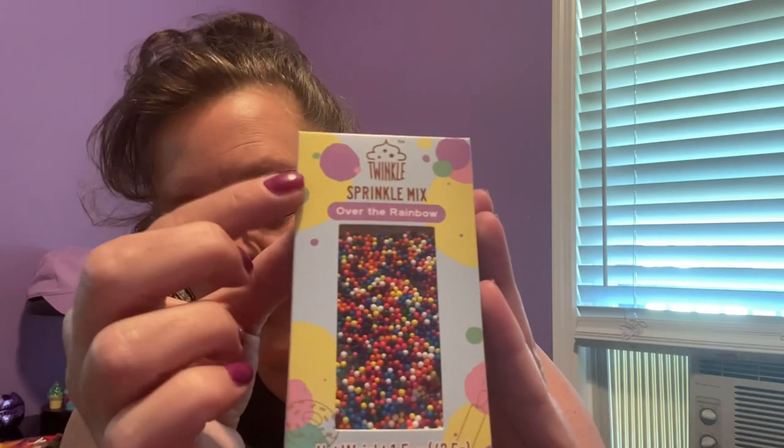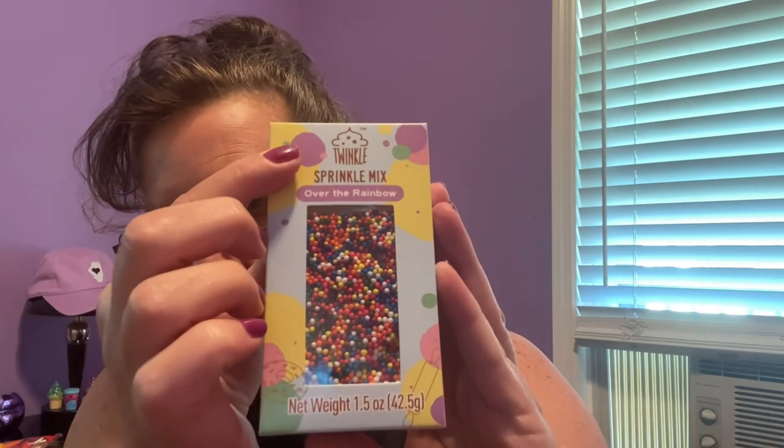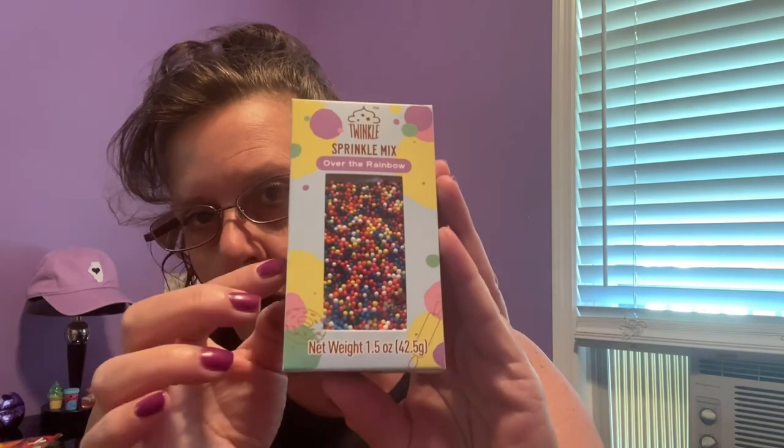They have all these fun decorating things out right now. I finally found some sprinkles to go with the cake mixes and cupcakes. I got several of them because I'm all about the decoration stuff. These are all 1.5 ounces, made by the same company: Twinkle Sprinkle Mix. The first one is called 'Over the Rainbow' — I love the packaging. These are basically like non-pareils. They also had an 'Over the Rainbow' mix with little rainbows in it.